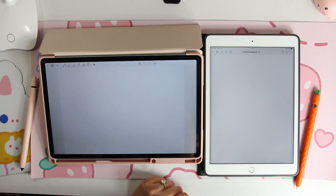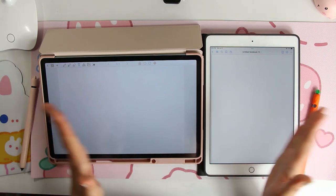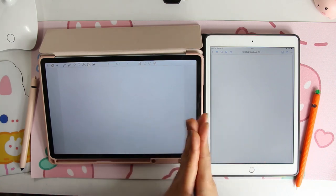So today we are going to be doing a Penly versus GoodNotes comparison. Bear with me because I'm trying to make sure the two devices are in the same space.